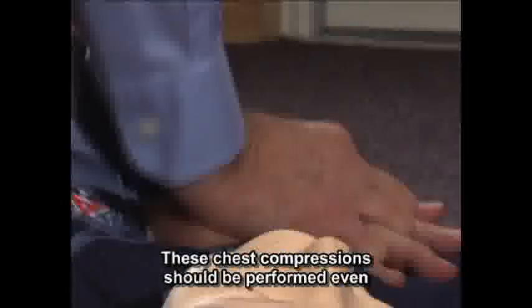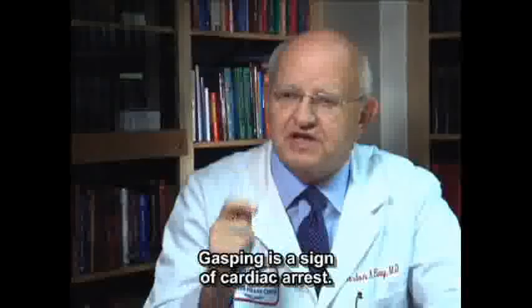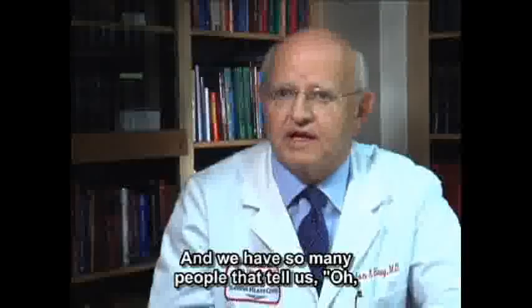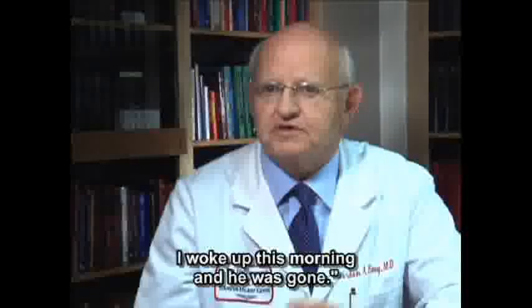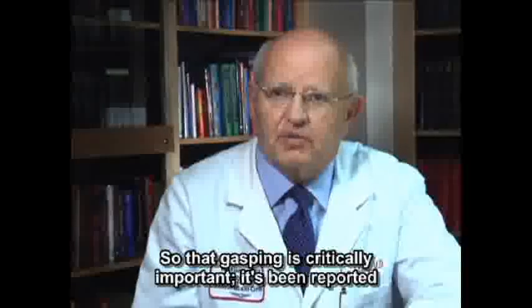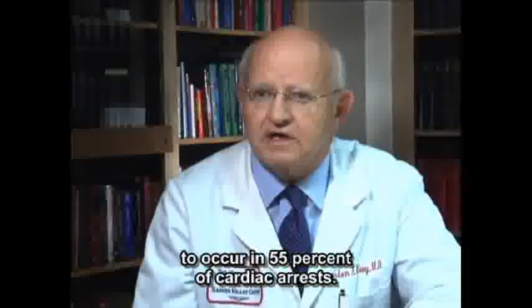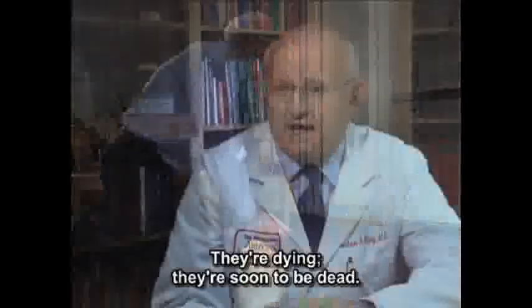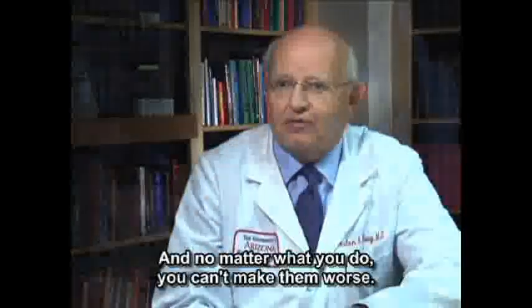These chest compressions should be performed even if the victim is gasping. Gasping is a sign of cardiac arrest, and it's been reported to occur in 55% of cardiac arrests. We have so many people who tell us their husband was snoring, and woke up in the morning gone. And don't worry — this pumping action won't hurt the victim. They're dying, and no matter what you do, you can't make them worse.